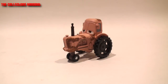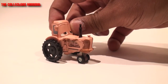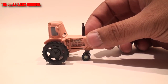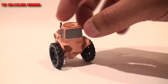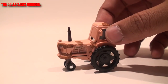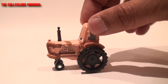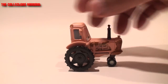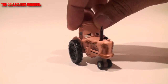Here we have Tractor out of the package. This is considered the first regular release of Tractor as a single in the deluxe series. Technically he was originally released as part of the Storyteller series, but only in limited quantities. Apart from that, this casting was also available in a movie moment pack alongside Luigi and Guido. So this is a very basic casting - nothing more to tell. He's from the Cars 1 movie, and you all remember seeing these.